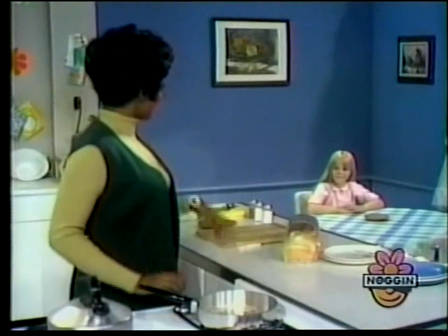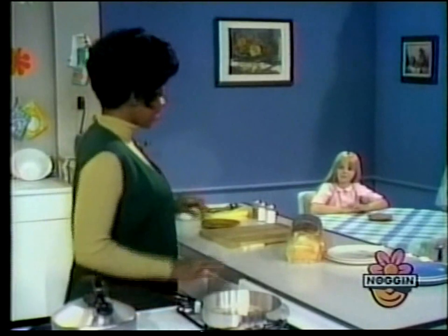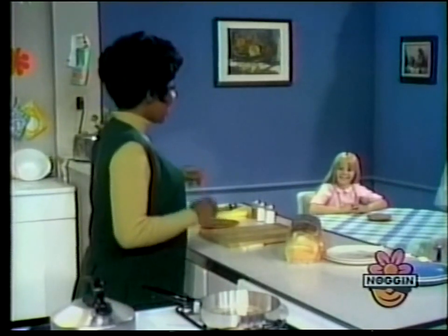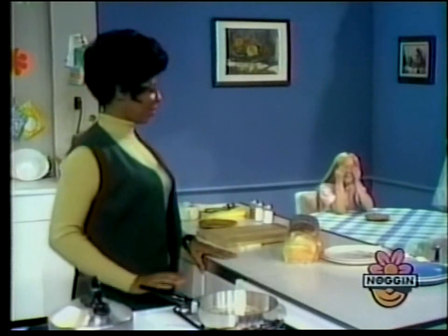Hey Ariana, let's play a game while I'm getting lunch. I'm going to make some sounds around here when I'm preparing lunch, but I want you to cover your eyes and really listen with your ears, and you tell me what they are. Okay, you ready? Yeah. Okay.